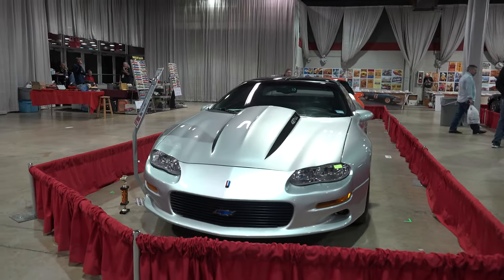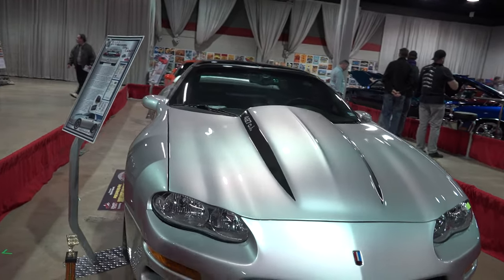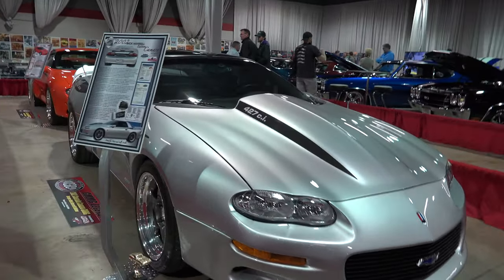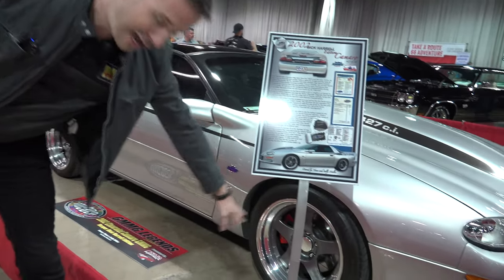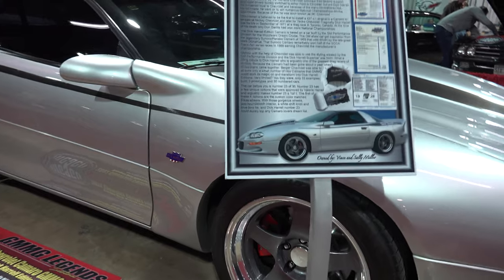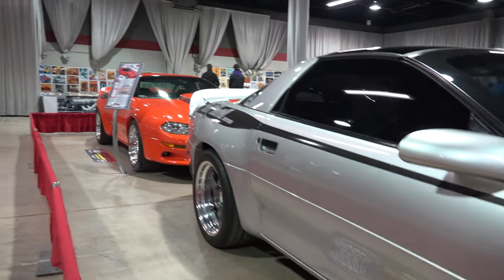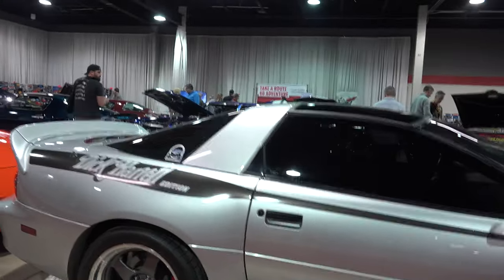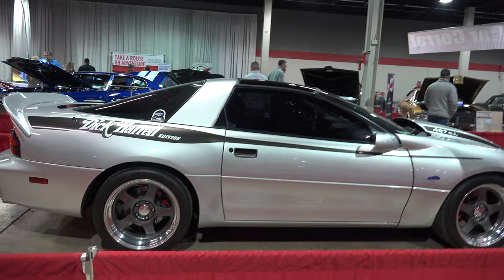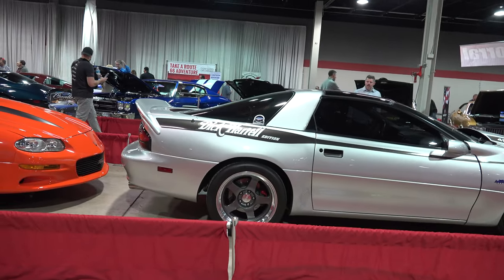Coming to cars eight and nine in the display, we have car number 23. This is the only car of the entire run to receive this style of Fixie wheel, making it a little unique. It also has the C5R race motor, as identified by the 427 cubic-inch callout on the hood.